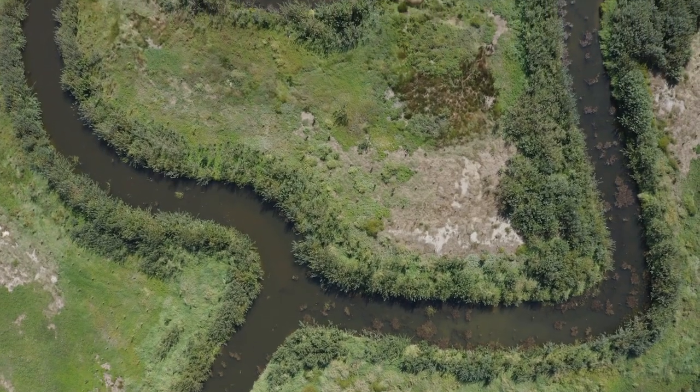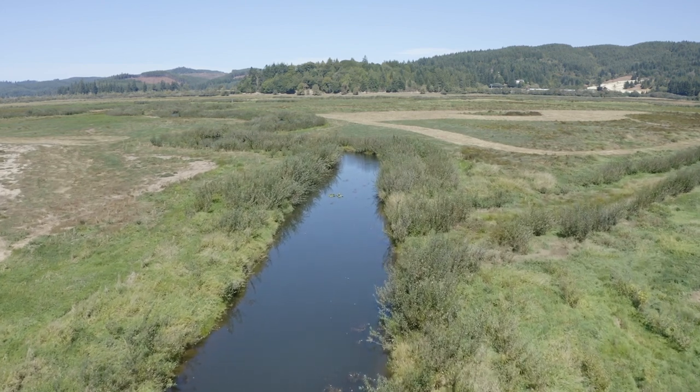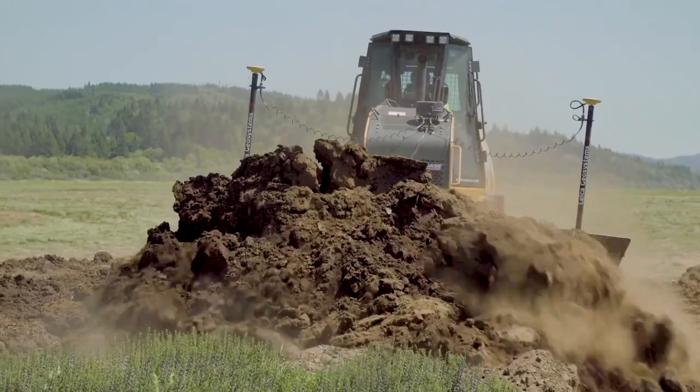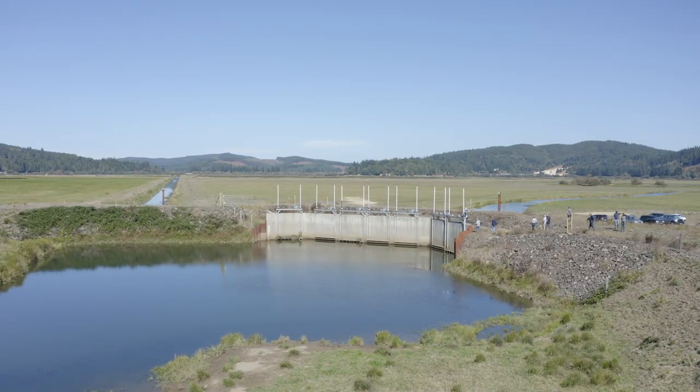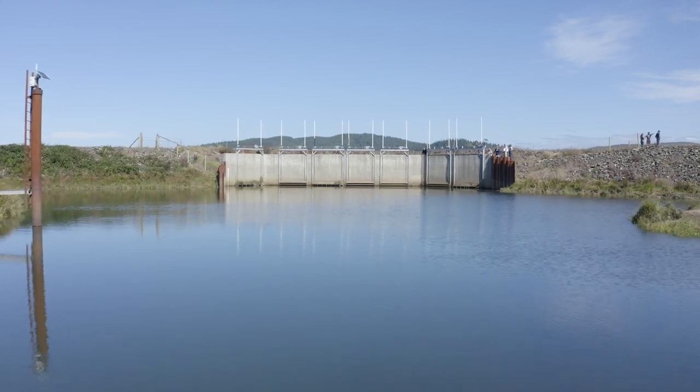All estuaries need the same things: they need connectivity, tidal exchange, complex vegetation, and complex channels so that they can provide benefits to both people and nature. The Winter Lake project involved many different hands to dig channels, to plant, to fence, and to install large tide gate systems that provide for fish passage and water control.